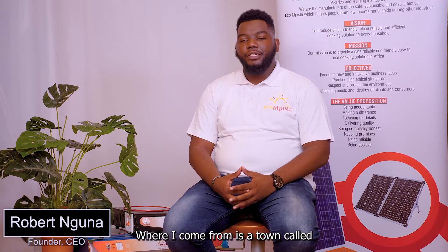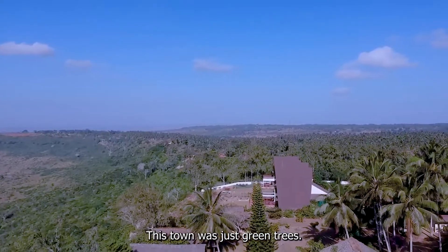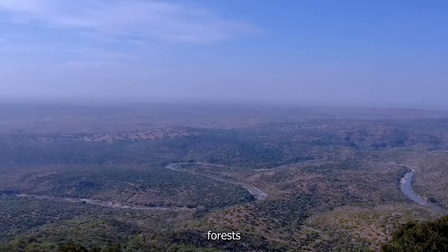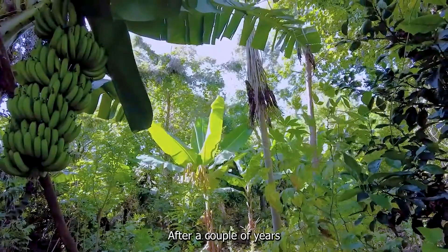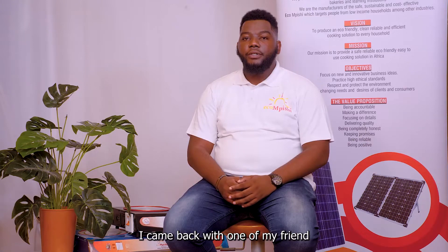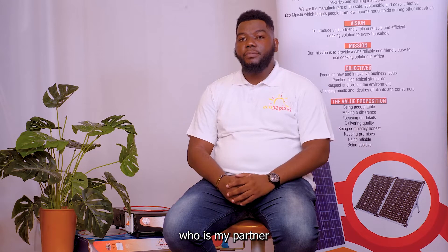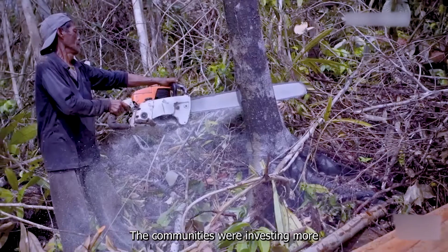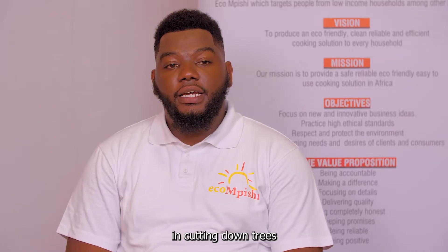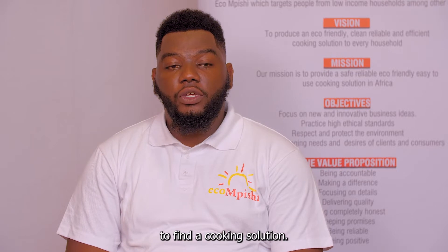Where I come from is a town called Kwale County. This town was just green trees everywhere — you could see forests and people just excited about farming. After a couple of years, when I went to school, I came back with one of my friends who was my partner. We saw a big problem: the communities were investing more in cutting down trees to find a cooking solution.